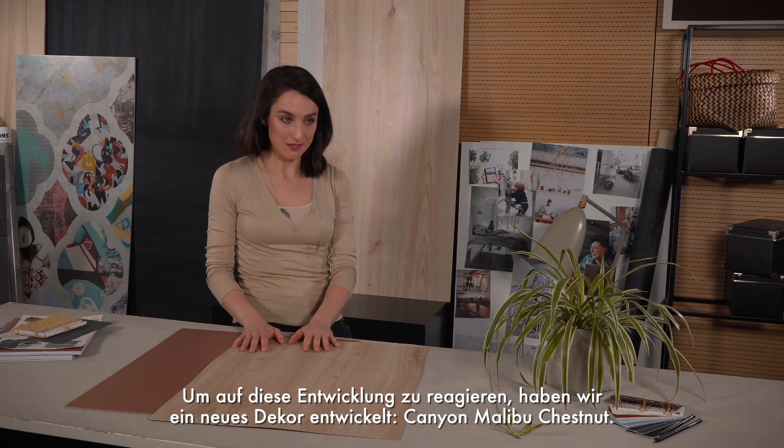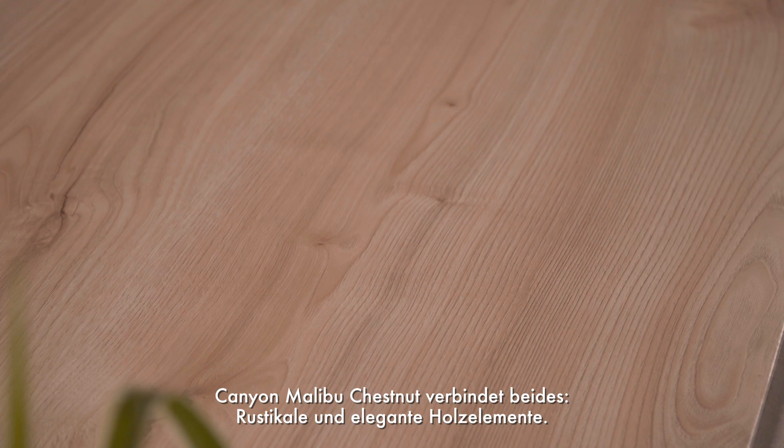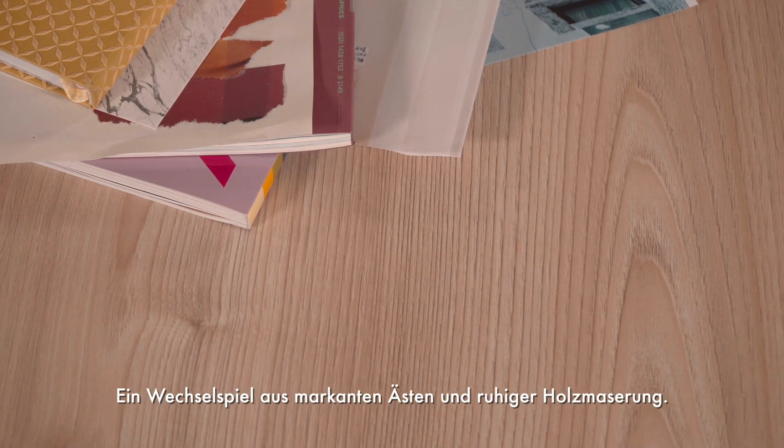It's called Canyon Malibu Chestnut. Canyon Malibu Chestnut is a perfect blend of both rustic and more fine wood elements.